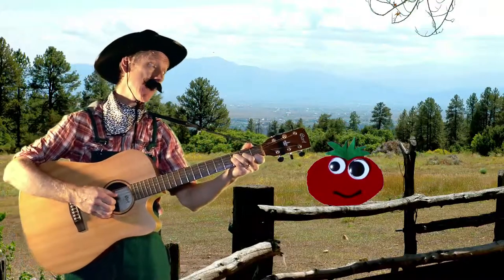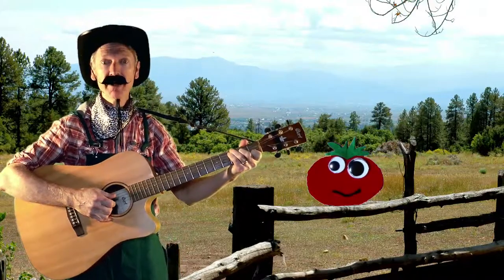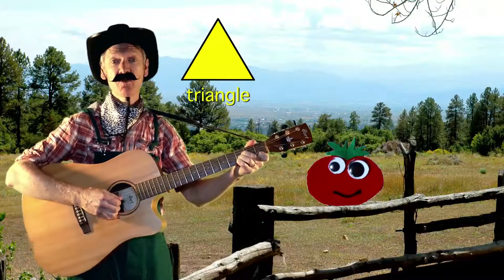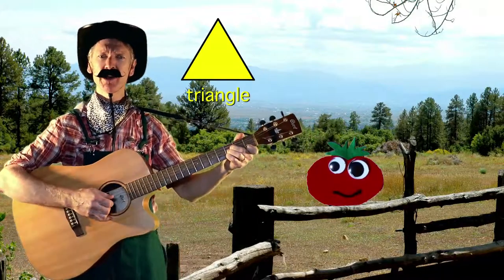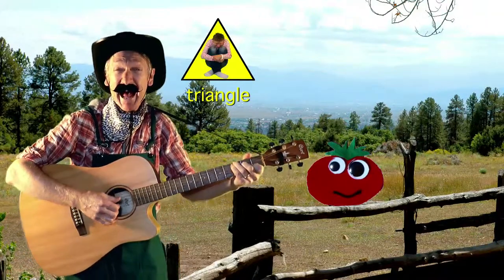Little Tomato, what's your favourite shape? Little Tomato, what's your favourite shape? Well my favourite shape is a triangle, and it has three sides. It's simple, strong and it's stable, and in it you can hide.